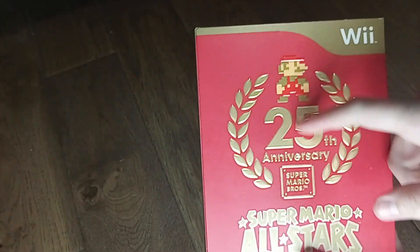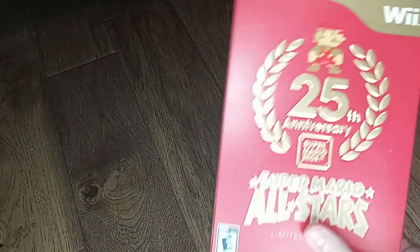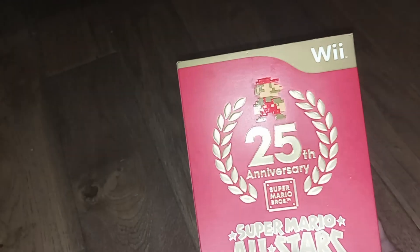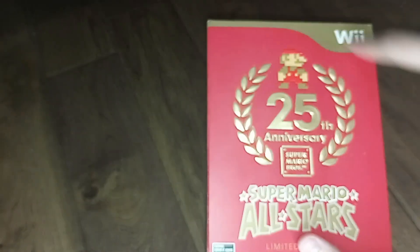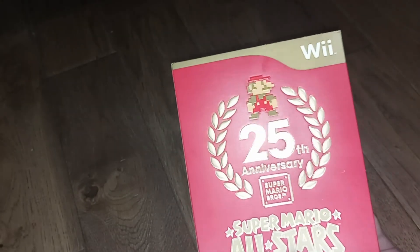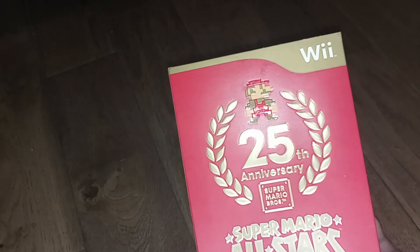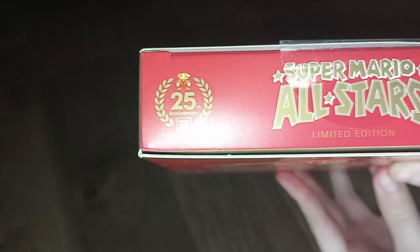If you notice, these areas are shiny. If I turn on my phone flashlight, you'll see that the Mario right there is reflective, and all this surrounding stuff is also reflective. It's just kind of hard to see — for some reason it doesn't want to show up on camera properly — but as you can see, the Mario is reflective and it's not just printed on.